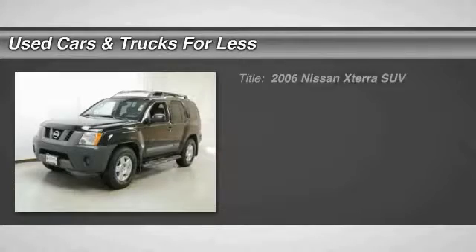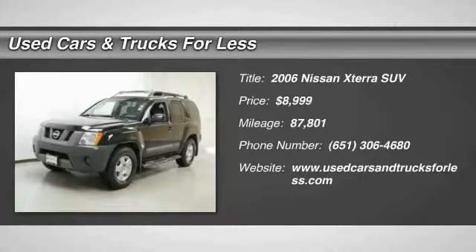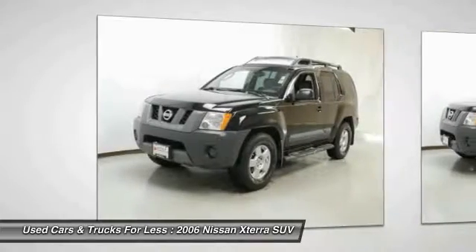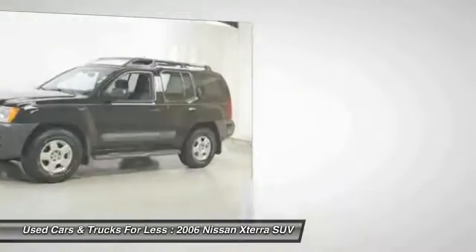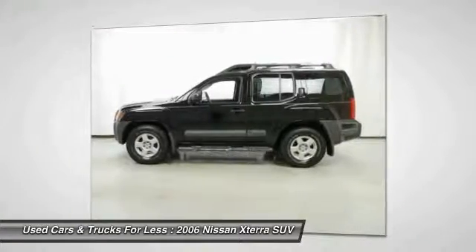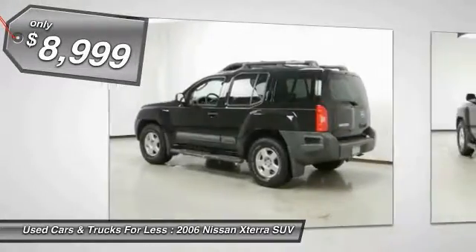Take a ride in the 2006 XTERRA — accelerate your activity with the Nissan XTERRA. Its powerful 24-valve V6 lets you climb faster and further, while its versatile interior lets you stretch out in style, and is priced below $10,000.